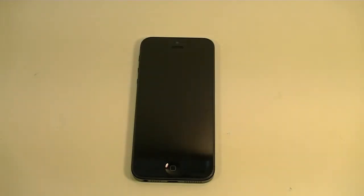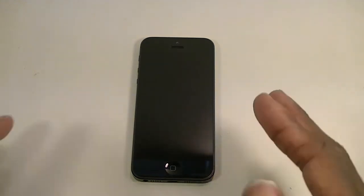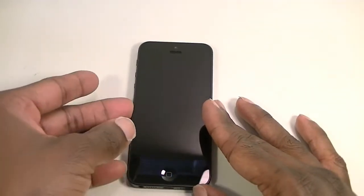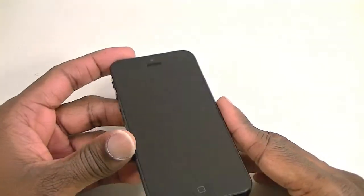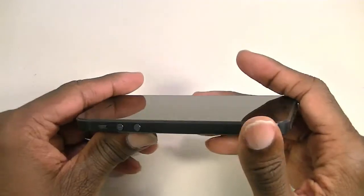Hey YouTube, this is Quentin from Network Creations TV and I'm here with a quick review of the iPhone 5. I got it — I'm normally an Android guy but I like iPhones too, I like both platforms. You've probably seen all the specs and the changes on the inside.